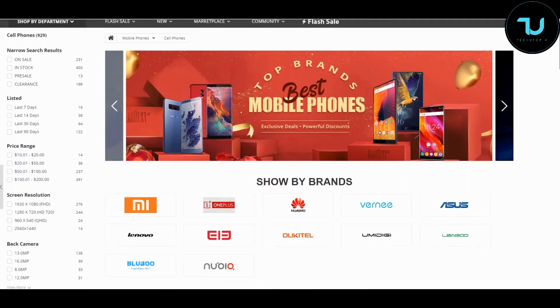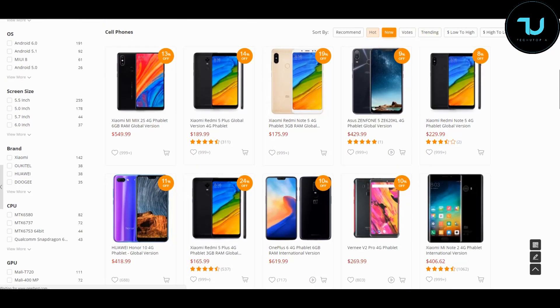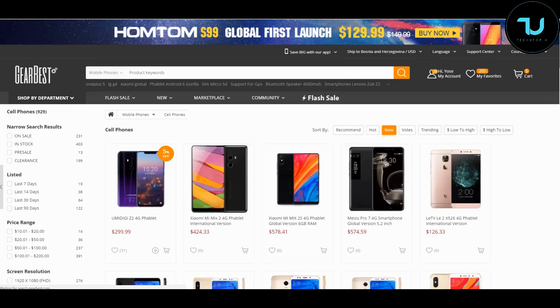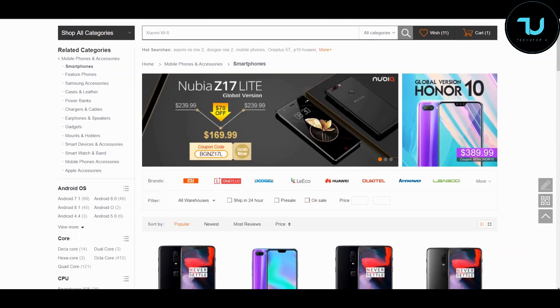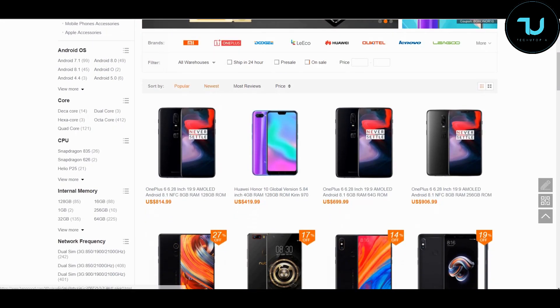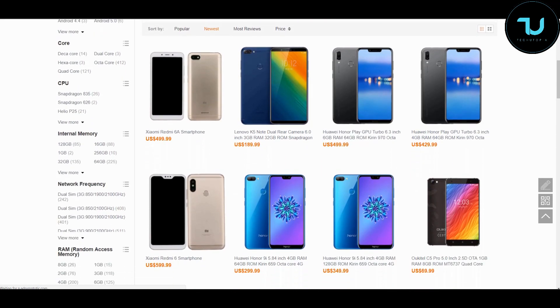Have you ever wondered where to buy smartphones? Check out GearBest.com and Banggood.com — the two most reliable sites for online buying. Use my promo links below in the description to purchase anything. That's the best way to support me.